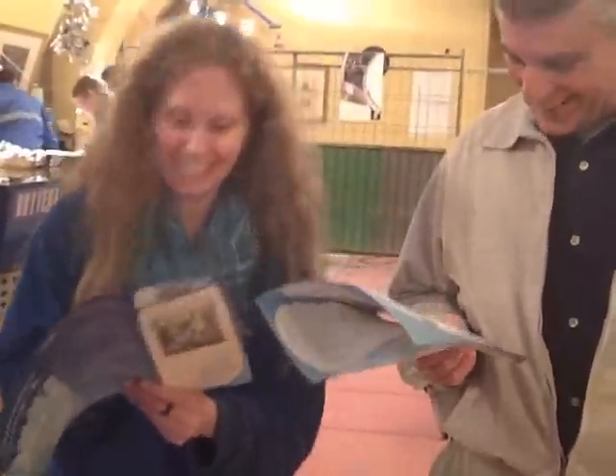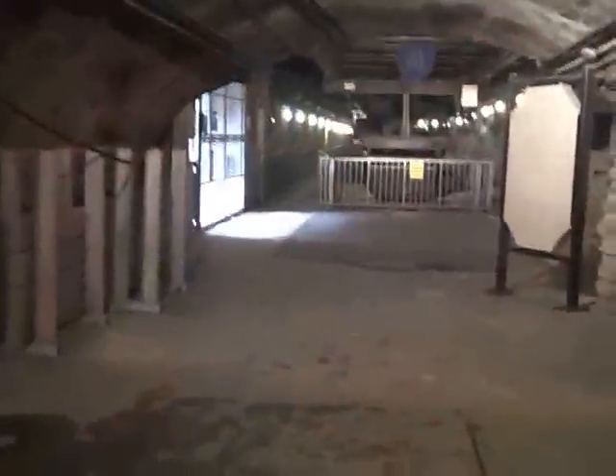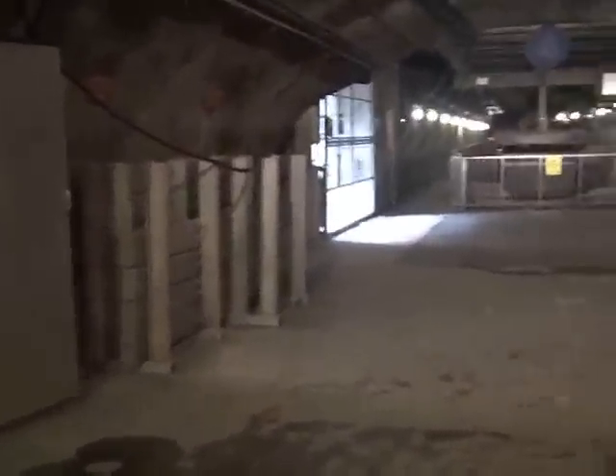You get used to the smell? Depends. Ray, it does smell sort of bad down here.